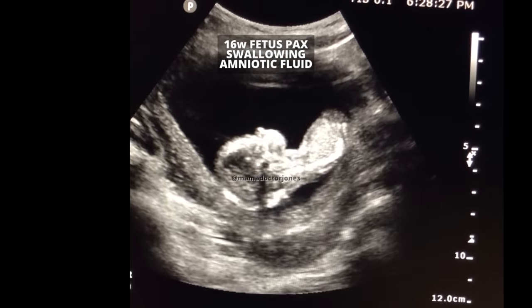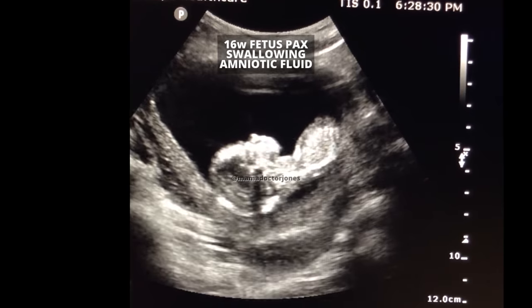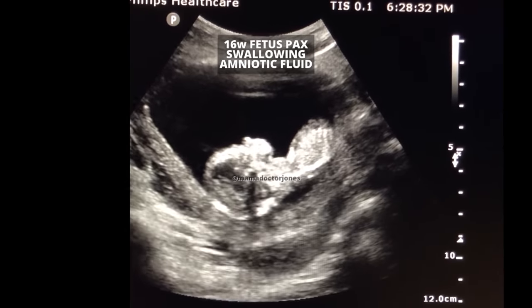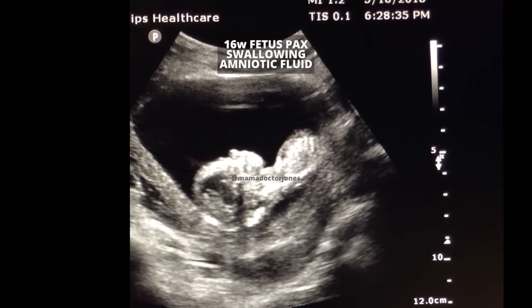I'm going to throw in an ultrasound video of my baby Pax when he was a tiny fetus learning how to swallow. I was really lucky to catch this on ultrasound. You can see him opening his mouth, taking in fluid, swallowing — eventually that goes down to his kidneys, into his bladder, and then he pees it out. That's the continual process of creating amniotic fluid after about the ninth to tenth week. By 30 weeks, a fetus is actually drinking about 170 milliliters of fluid a day and peeing out up to 40 milliliters of fluid per hour.